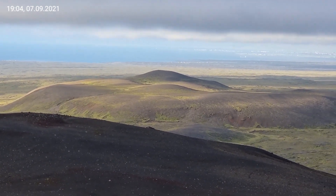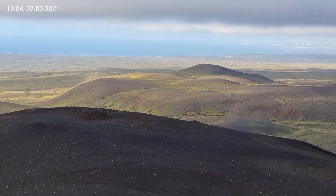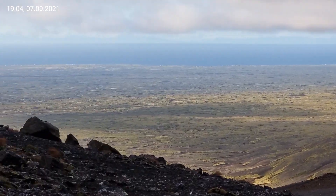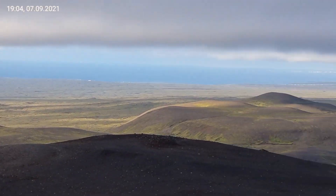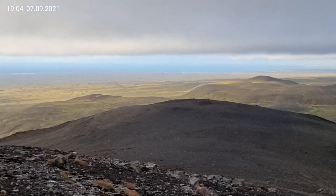Shield volcanoes don't have to be big. This volcano covered enormous territory. All this lava field that you see, as far as you can see, it was coming from this volcano, which is kind of flat.